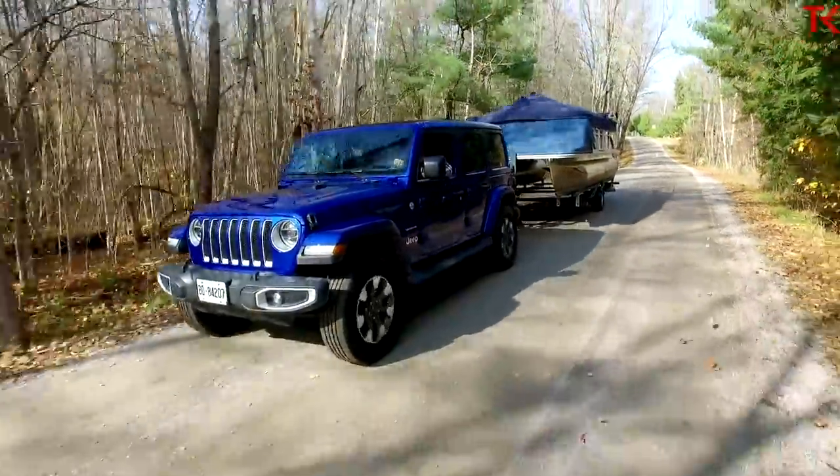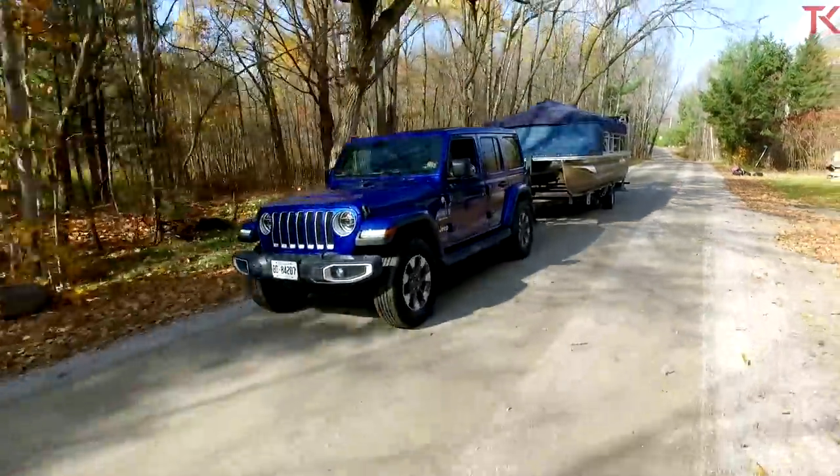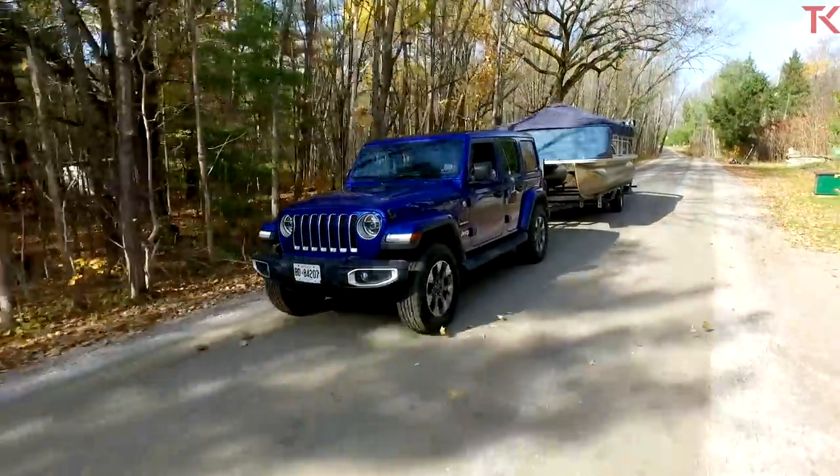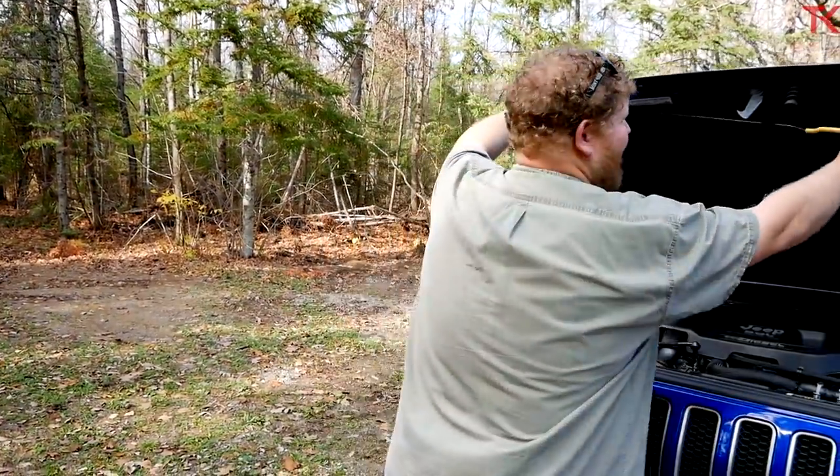We're starting with the walk-around, which means we have to look at the power plant. That is a 3-liter V6 diesel that makes 260 horsepower and 442 pound-feet of torque. This engine actually makes a little bit less torque than it does over in the Ram 1500. The transmission is an 8-speed automatic, and that's the only transmission you can get with the EcoDiesel.